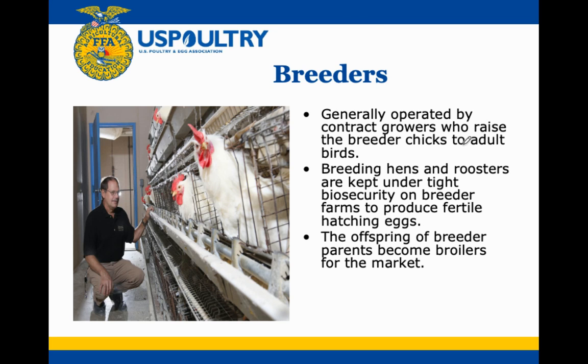Moving on down the line, we've got our breeders. Feed mills are now producing the feed, and these breeders are able to produce the chickens that are going to produce all the eggs that create our meat animals. All the offspring from breeder parents become broilers for the market. These animals are kept under pretty tight lock and key — there needs to be strict biosecurity so that nothing gets in to kill off these genetics. They have been specifically designed through breeding to produce the best genetics possible.